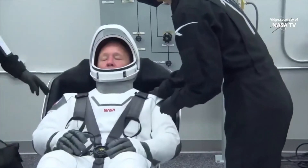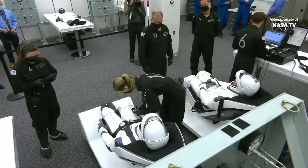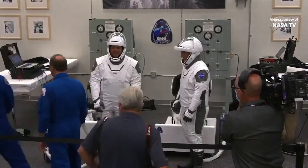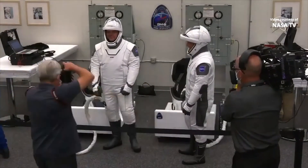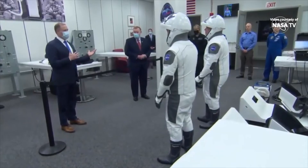Space suits aren't just clothes you wear. They're designed to be portable spacecrafts for astronauts. SpaceX ensured that the suits were pretty comfortable, perhaps more than their previous contenders. It's pretty evident that Elon Musk actively participated in the development of the suits since the company started working on them a few years ago.